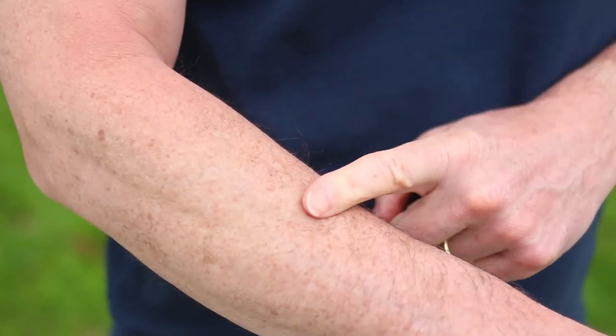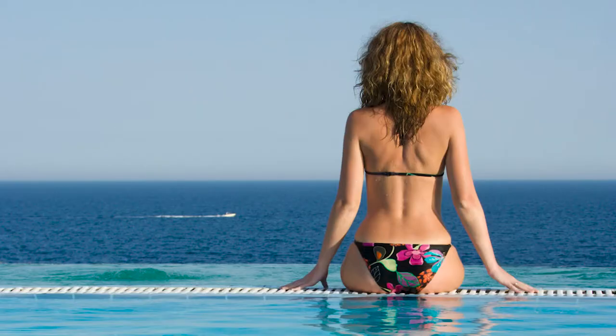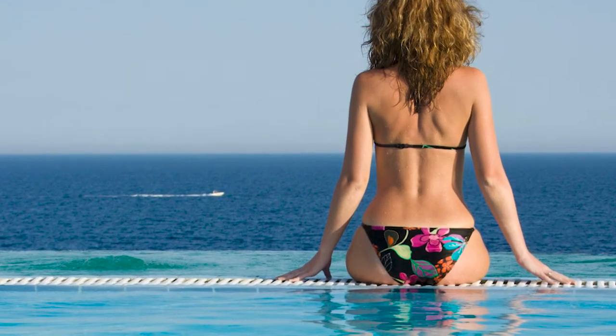So how does sunshine boost vitamin D levels? The UVB rays in sunlight cause our skin to produce vitamin D, and it also causes sunburn, so too much sun exposure is obviously bad for us. 30 minutes of sun exposure over a large part of your body can produce 20,000 international units of vitamin D — and it's free. You don't need to take a supplement; you can just get out into the sunshine.